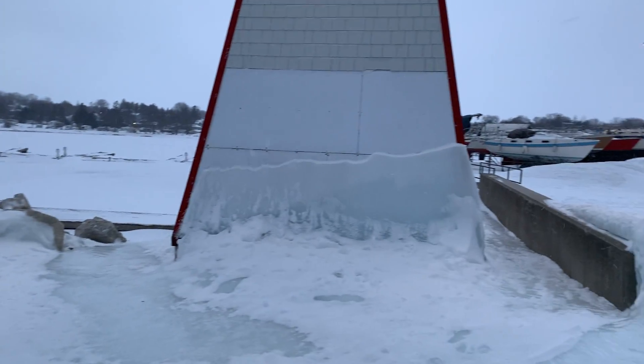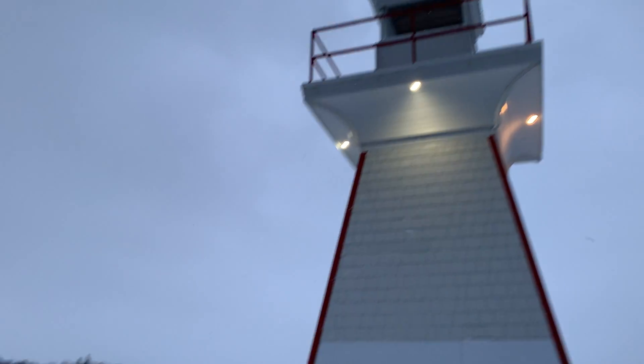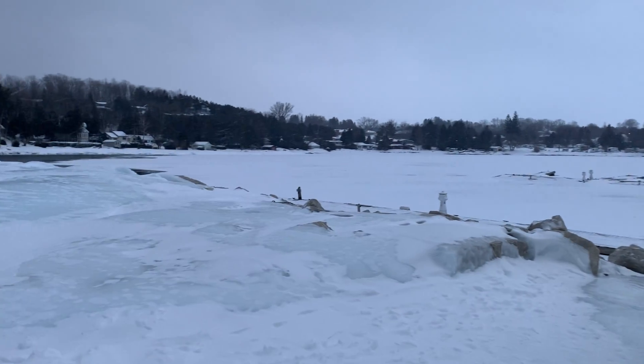And that's it. Here's the lighthouse again from the front. That's it.